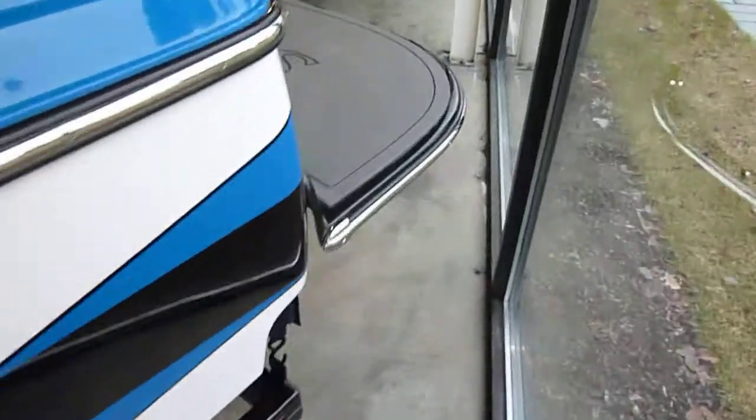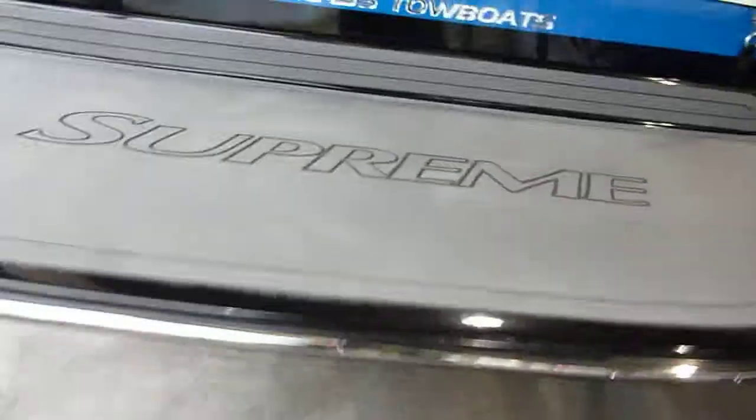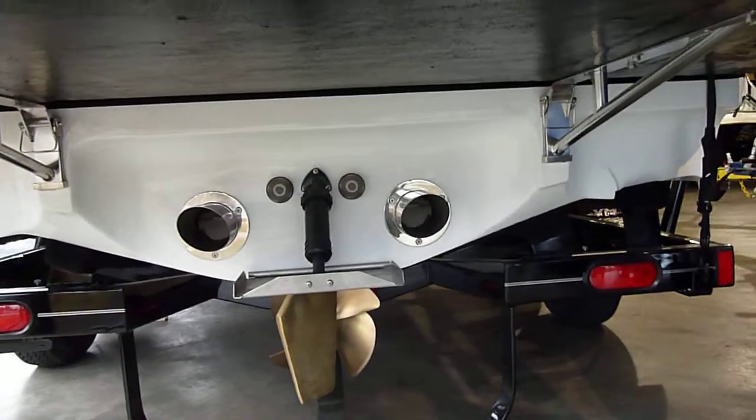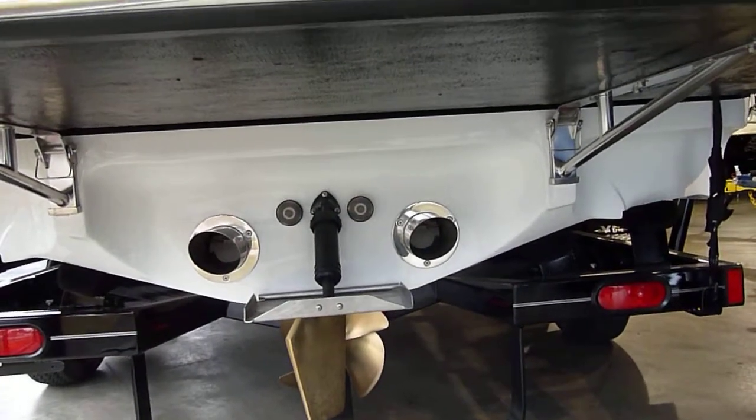Huge extra-large fiberglass swim platform, both of the dual rear ballast, adjustable trim tab, custom chrome tip exhaust.